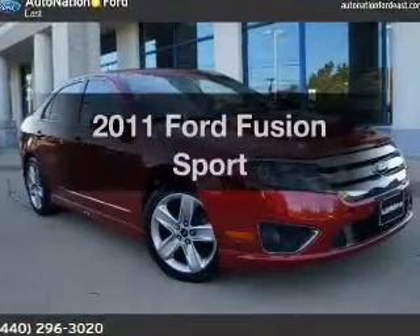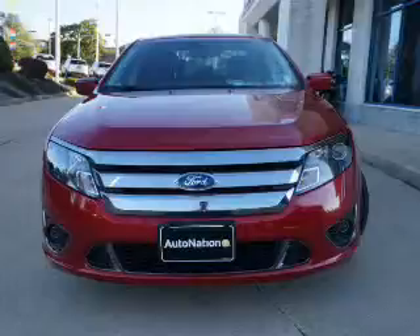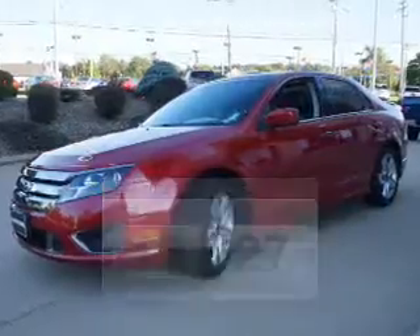Get noticed in this 2011 Ford Fusion. This is the set of wheels you've been looking for. Better gas mileage means better long-term driving, and this ride delivers with a great low fuel consumption rate.